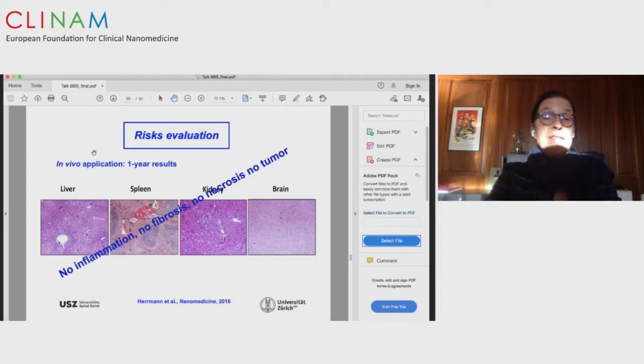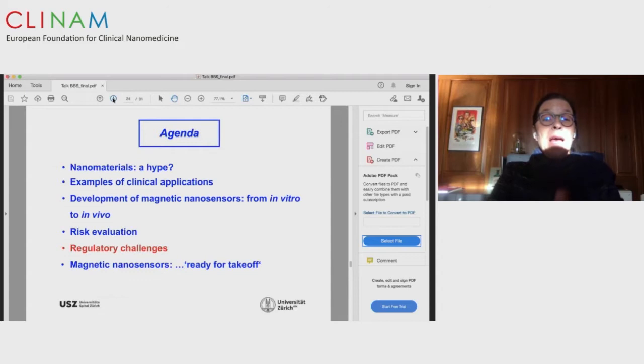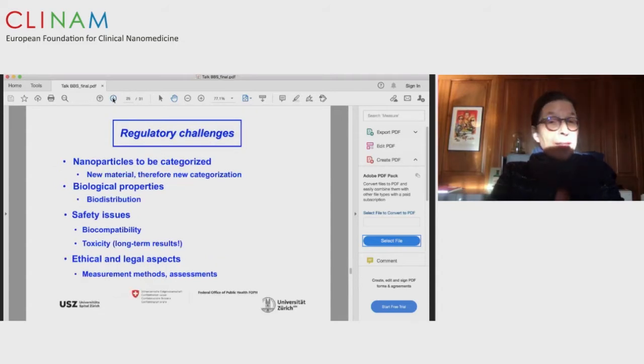Most importantly, in a one-year study in mice we injected a large number of nanoparticles and observed the mice after one year. We could not find any inflammation, no fibrosis, no necrosis, and no tumor. That's very promising.